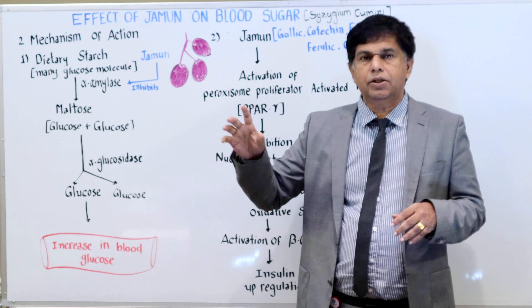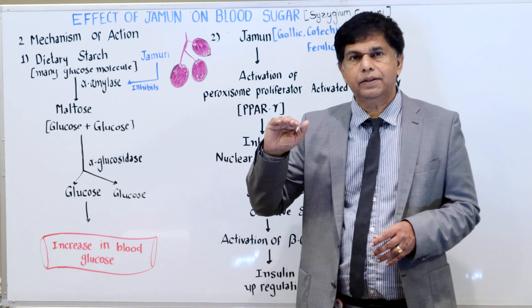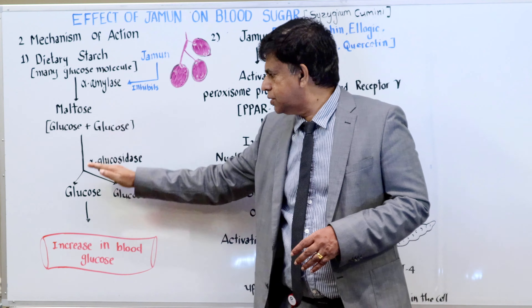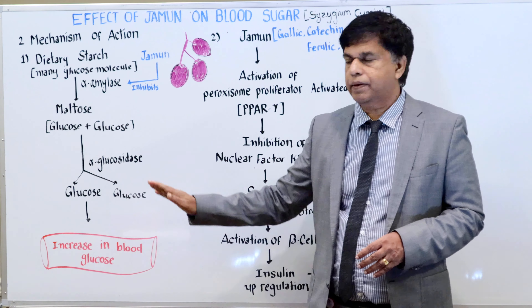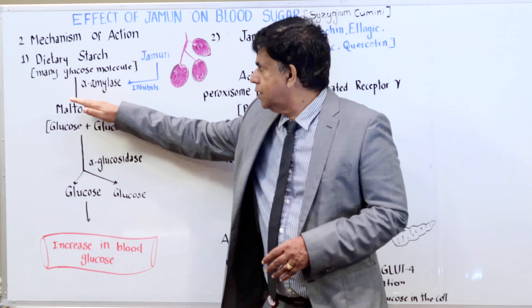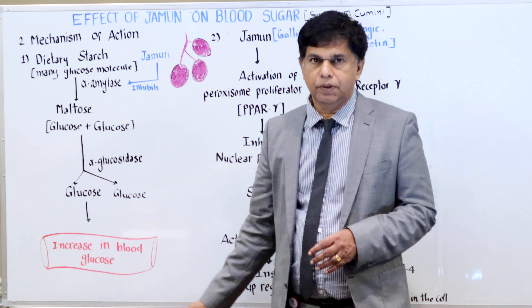Now, what happens when you take Jaman? When you take Jaman, it inhibits alpha amylase — that enzyme is blocked. So the breakdown from polysaccharide to disaccharide to monosaccharide is blocked, resulting in less glucose formation and less blood sugar.